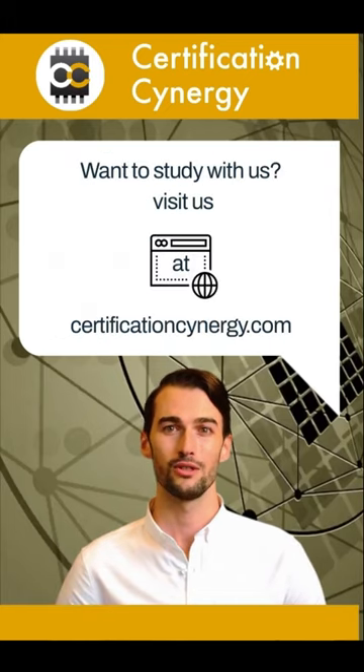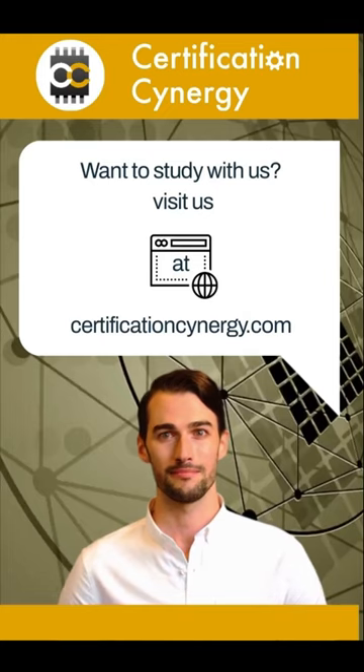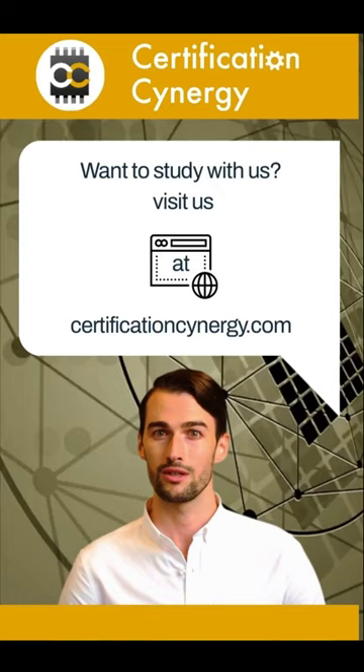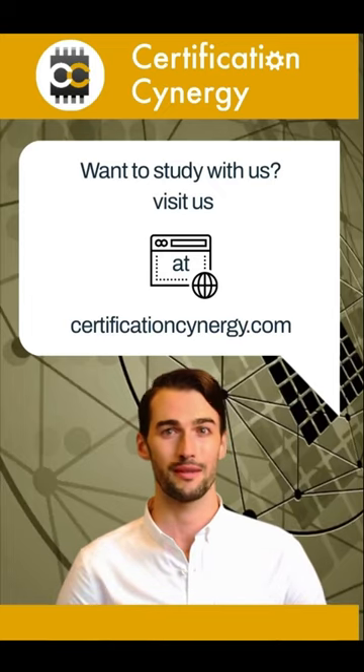Study with us by visiting CertificationSynergy.com. And don't forget to like, follow, and share this video so your friends can be as smart as you.